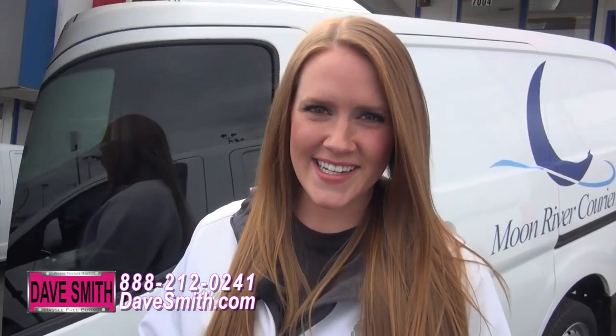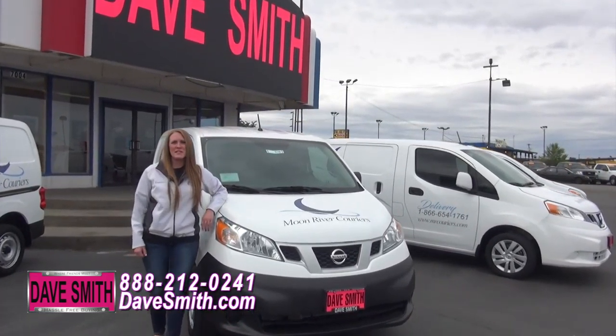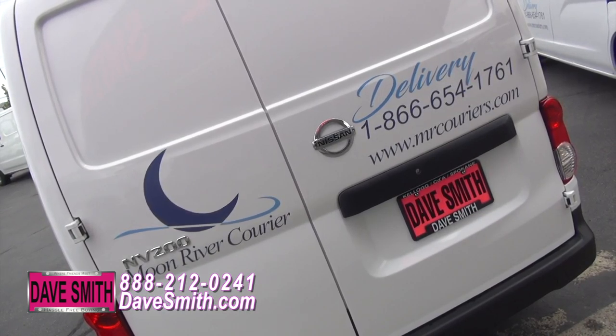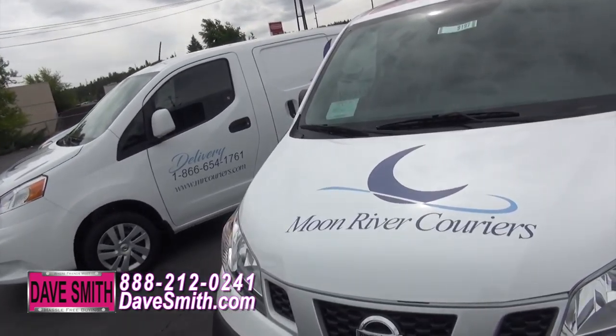No logo? No problem. Just give us a call and we'll talk it over. For example, if you're a coffee shop, tell us some colors you like, tell us some pictures that you want, and we'll incorporate it all together and help you build your graphic identity.